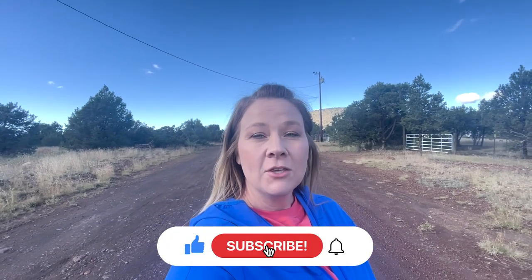Don't forget to like and subscribe. You can also tap the bell if you want notifications for when I have a new video out. Thanks so much.